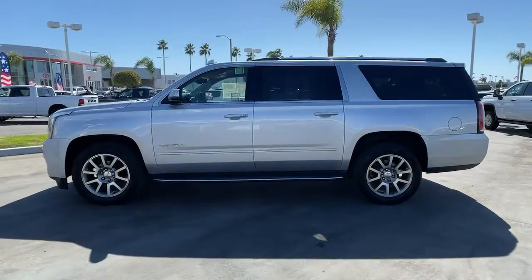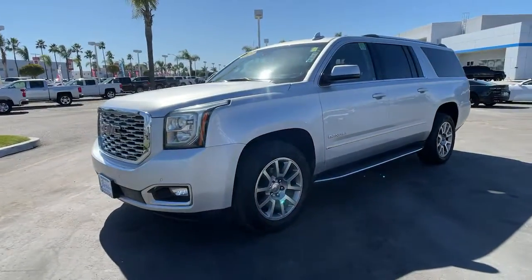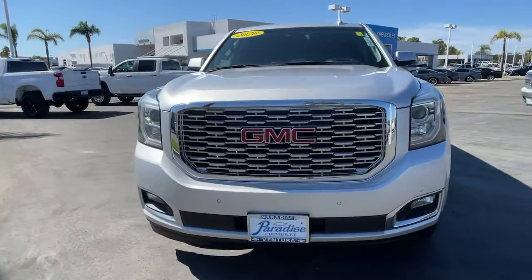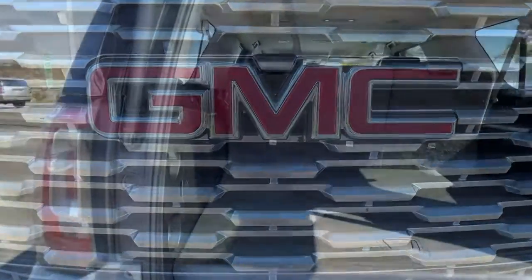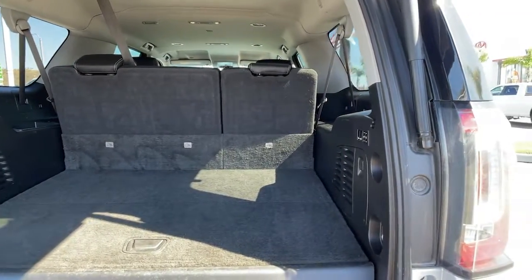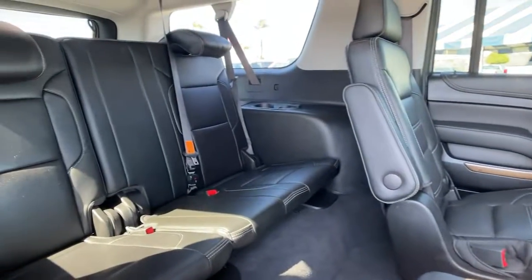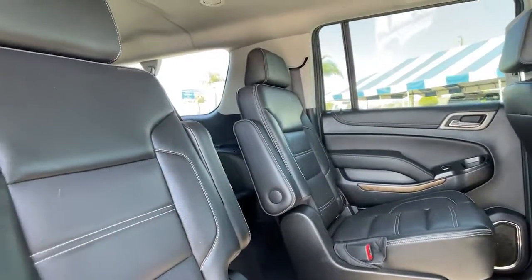Its extended wheelbase and brawny towing capacity make this your go-to vehicle for family adventuring. These are just some of the great options this vehicle comes with: keyless entry, navigation system, premium sound system, backup camera, satellite radio, heated mirrors, active suspension, keyless start, remote engine start, and fog lamps.